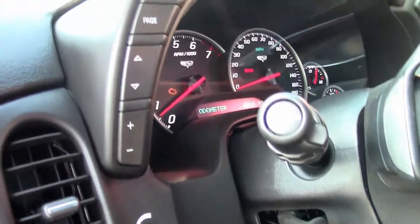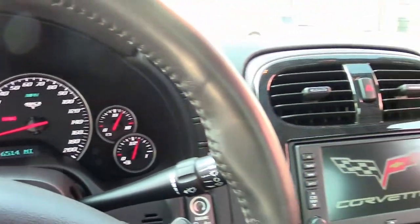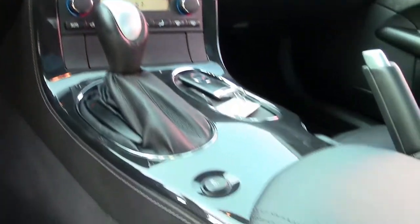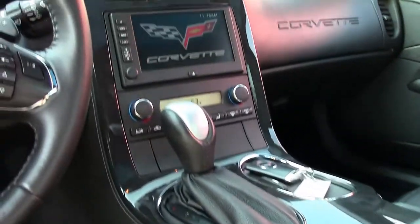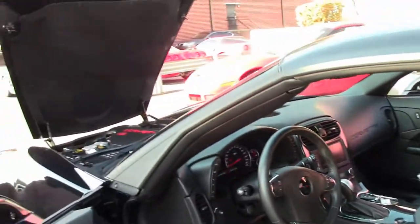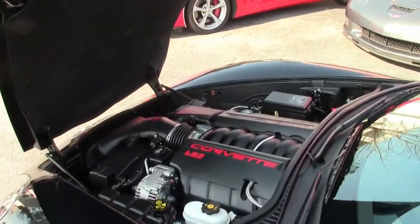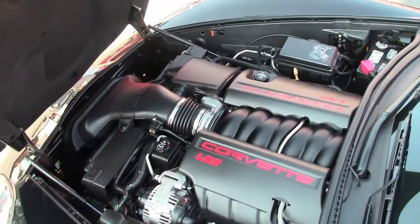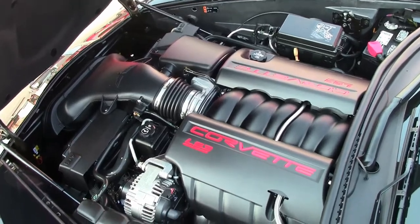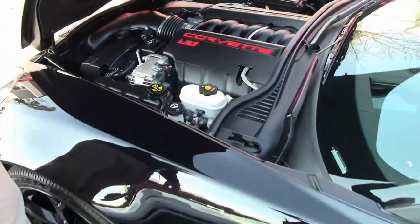We're going to walk to the back and show you that area as well. We can also show you what's underneath the hood. This is an all stock engine compartment, very nice and clean, smooth running engine. The pads in place and in good order. Only 6,000 miles, one owner Carfax.